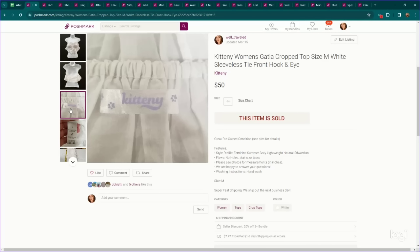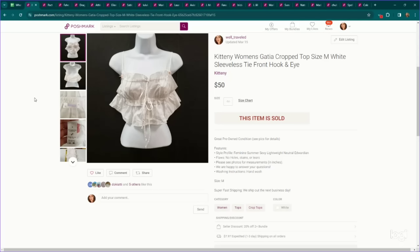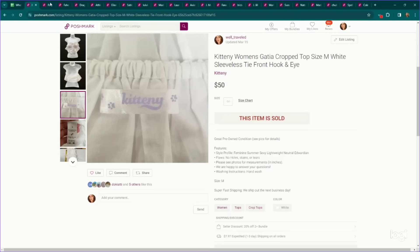This is also a newer brand to me called Kittany. There's not much information out there — I saw more info on Poshmark than on eBay — but pretty good sell-through rate and people are liking this brand. This is called the Gautia crop top; they kind of give me Doen vibes. This sold for $50 on Poshmark.